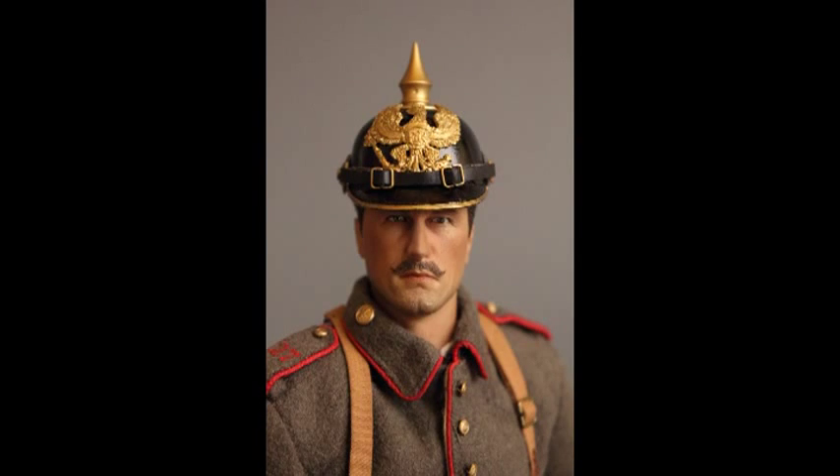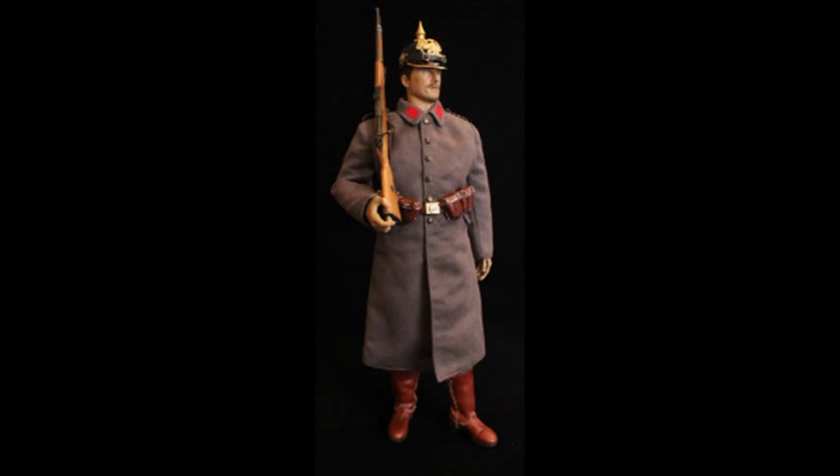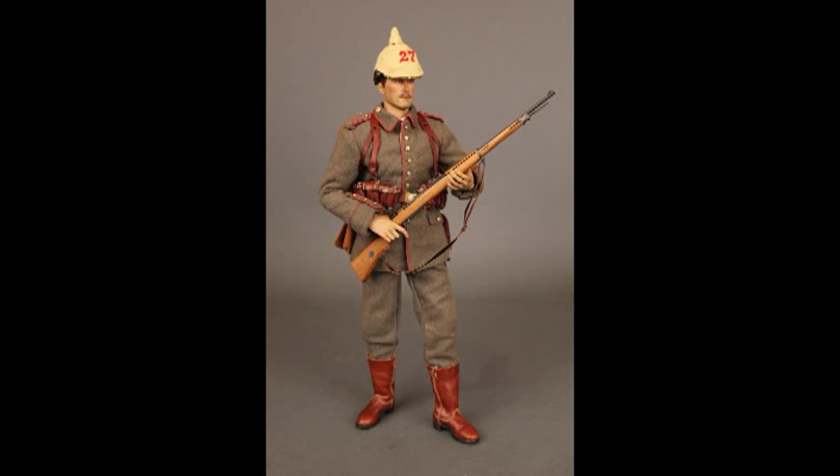This is where we meet our soldier, our first figure — an Imperial German infantryman of the 27th Regiment, 3rd Company, as he would have appeared in the earliest days of the war. One of the defining characteristics of the First World War was how rapidly the tactics and material culture of the soldiers changed from a 19th century military philosophy to the realities of 20th century warfare.